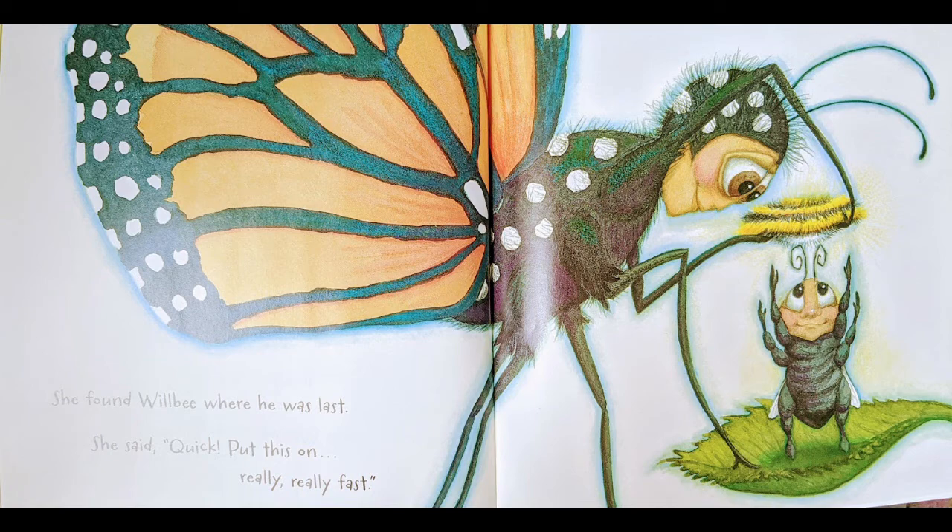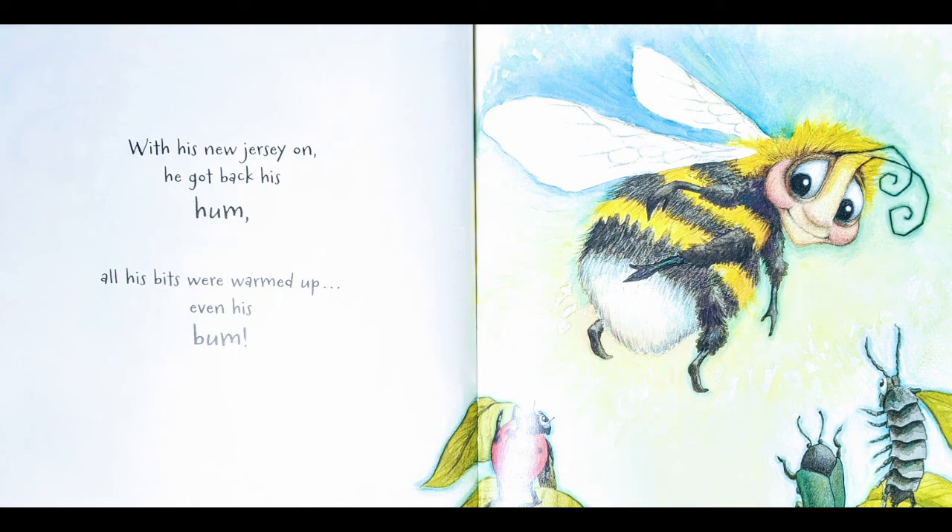Now we see a great big Monica butterfly — she takes up the whole page, she's orange and black with white spots, and she's looking down on Will Be, who looks very happy. It looks like she is helping him put his little sweater on — they're both smiling. It says: 'She found Will Be where he was last. She said: quick, put this on, really really fast!' On the next page we see a very happy Will Be waving goodbye and flying away. A ladybug, a beetle, and what looks like a caterpillar are all standing up to say goodbye. It says: 'With his new jersey on, he got back his hum — all his bits were warmed up, even his bum!'